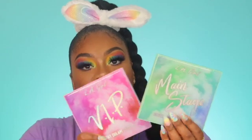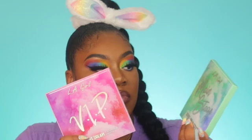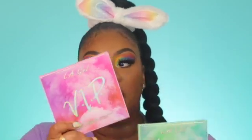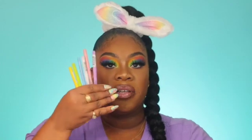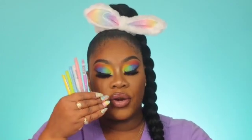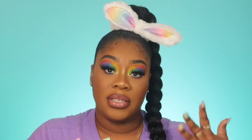This video today is on the Desert Dream palettes by LA Girl. They have two of them — this one is Main Stage and this one is VIP. I also picked up the Pastel Dream liners, these are really great. If you want to see how I came up with this look and other things that are new, just keep on watching. Without further ado, bye!